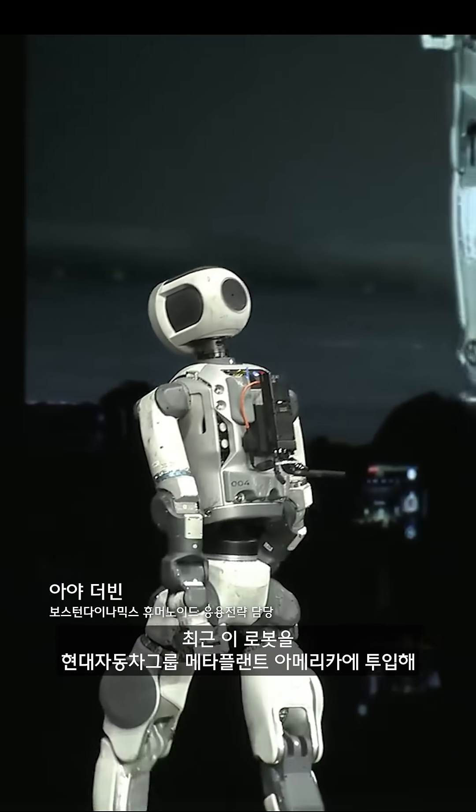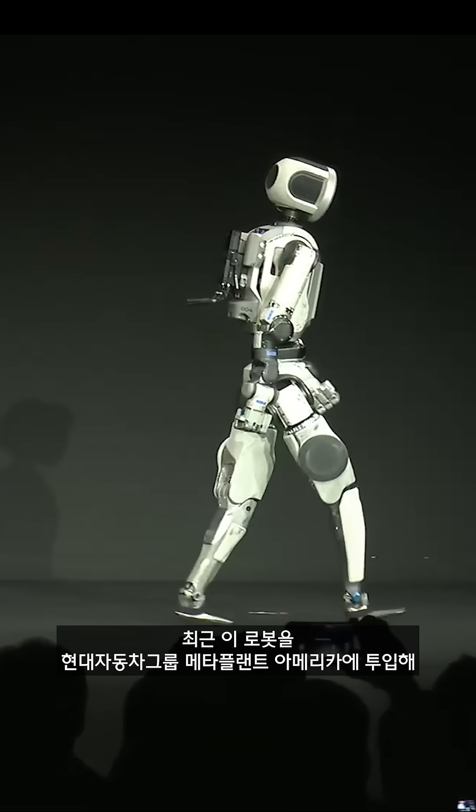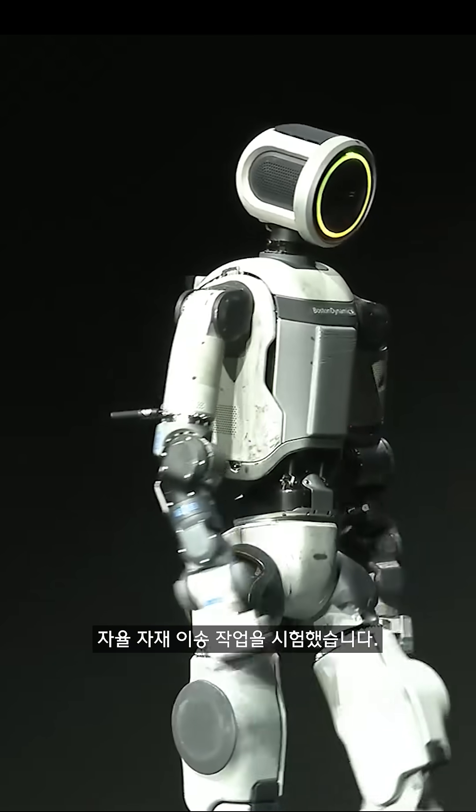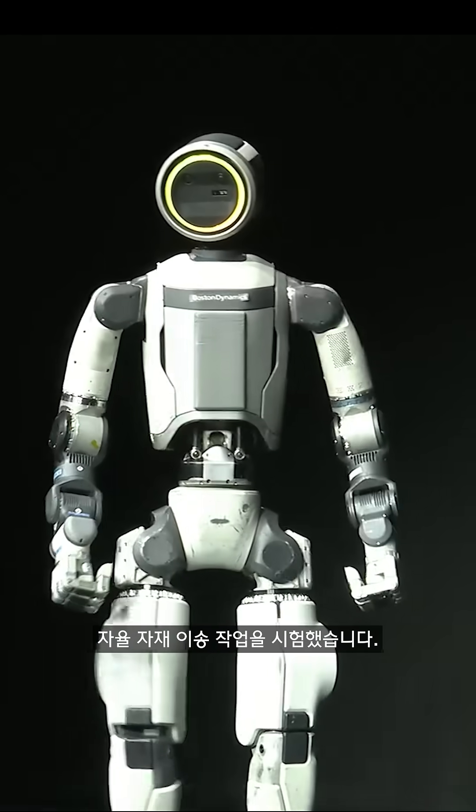We recently took this robot down to the Hyundai Motor Group Metaplant America to have Atlas test in a real manufacturing facility where we perform autonomous material handling tasks.